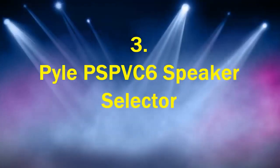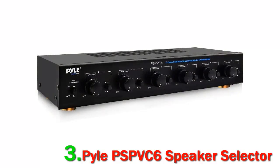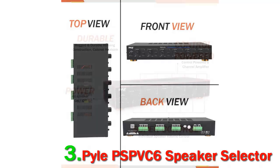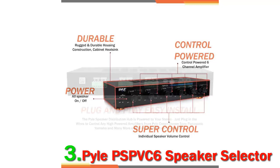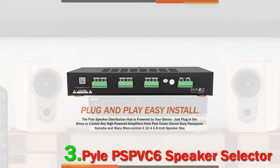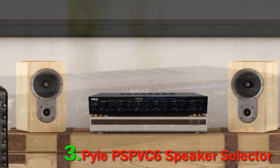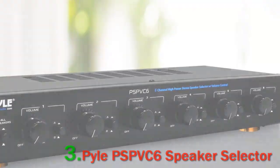Number 3. Pyle PSP-VC6 Speaker Selector. Founded in the 60s as a manufacturer of premium advanced woofers, Pyle now enjoys international fame for their diverse range of award-winning products. Pyle Pro is the subdivision of Pyle responsible for audio equipment, and they introduced the PSP-VC6 High Power Stereo Speaker Selector to the market. This high-quality selector lets you connect up to six separate sets of speakers to your stereo receiver or amplifier. It is designed with a convenient control center so you can manage the volume for multiple rooms from one location. Enjoy the flexibility of listening to multiple speaker pairs simultaneously.